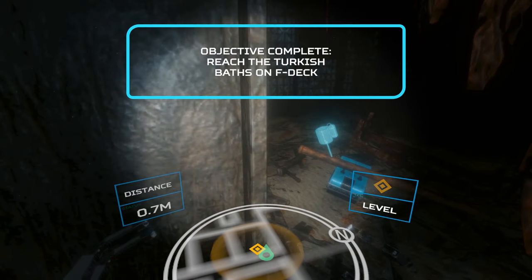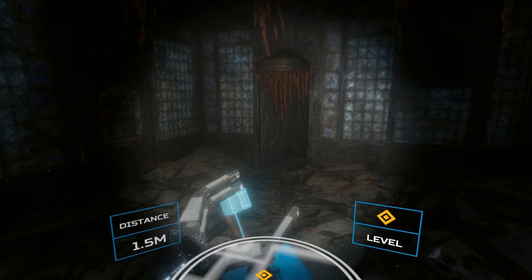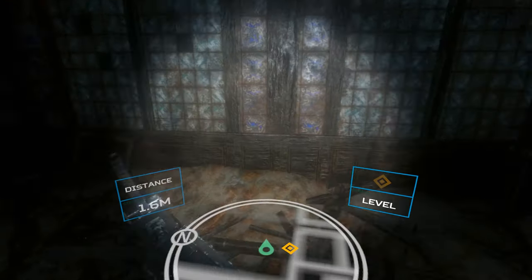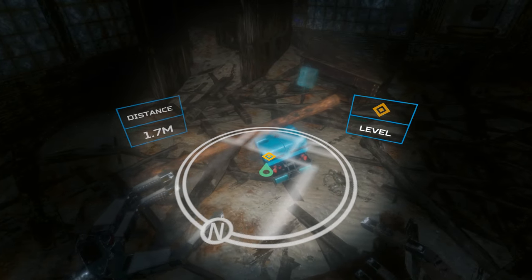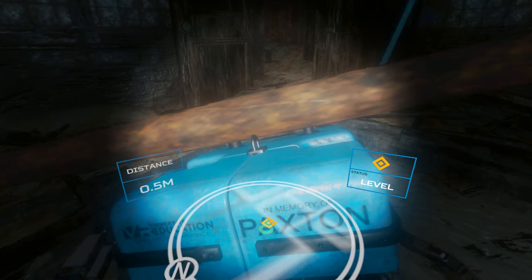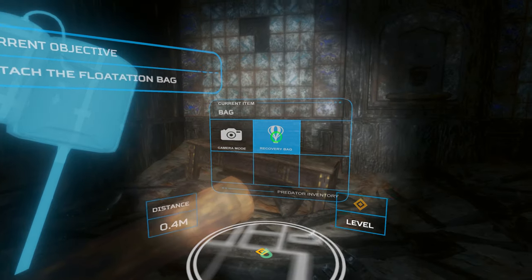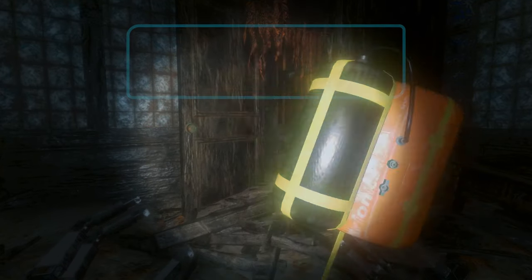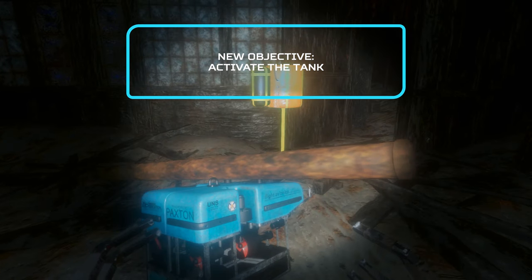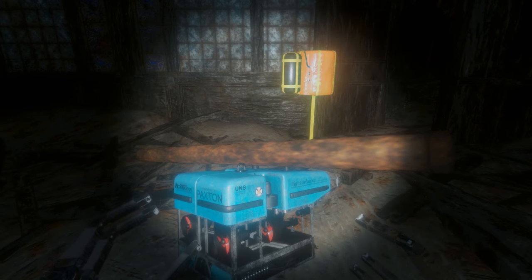I'm in the baths now. I can see the ROV here, pinned under a pipe. Great. You'll need to get into position and attach the flotation bag to the pipe. The flotation bag is in the Predator's storage compartment. Done. Okay, last step is to activate the tank and it should fill the bag. You can activate it from the menu on your right-hand controller.